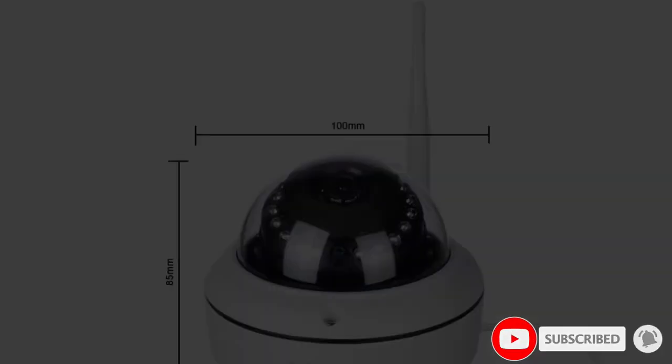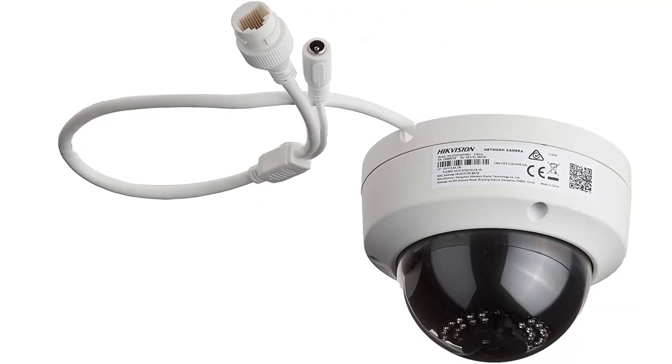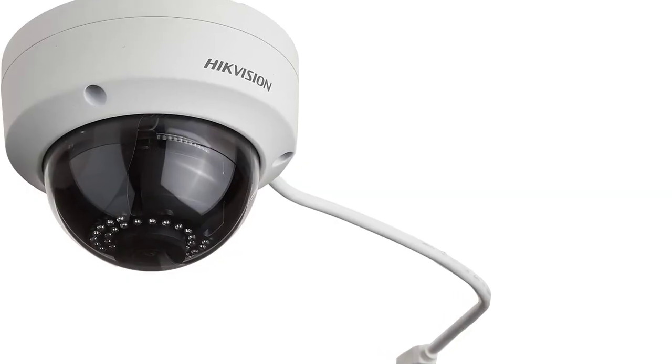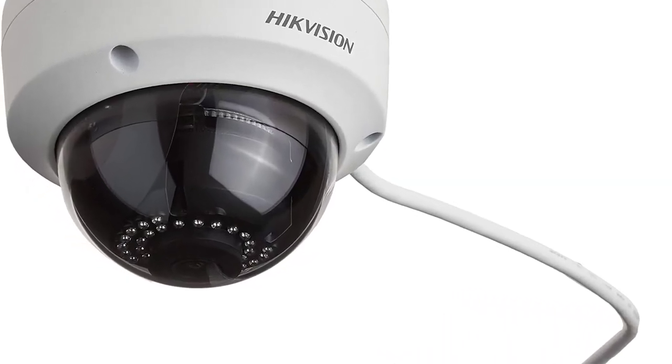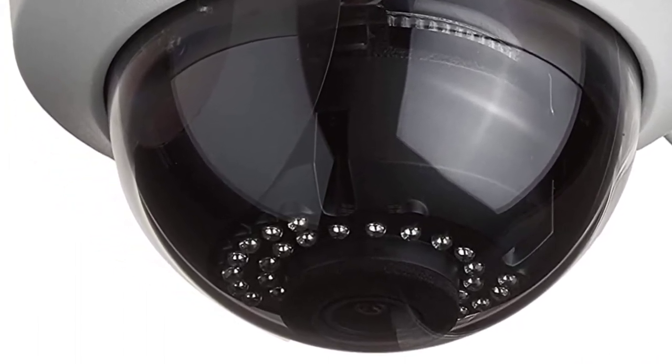It produces good quality images and videos which are stored on an SD card; however, you will need to buy the SD card separately. The camera is well-built and has an impressive detection range of up to 30 meters. It is also weatherproof and can withstand all weather elements.